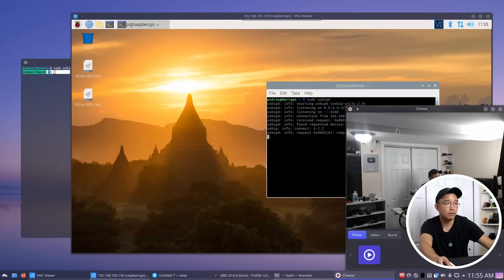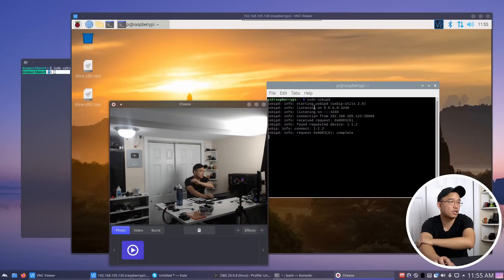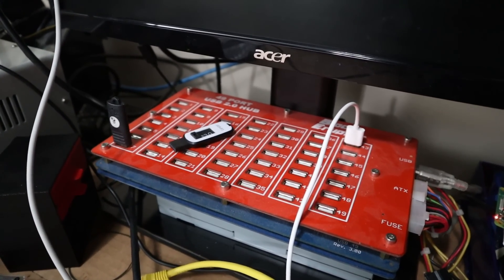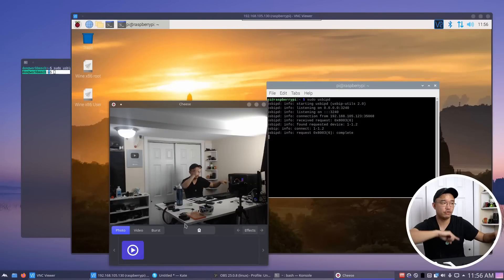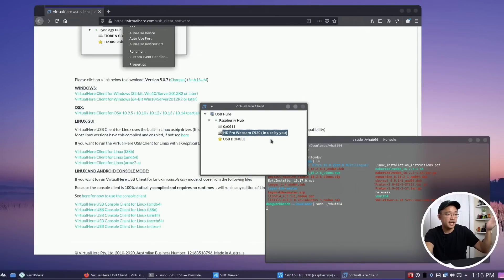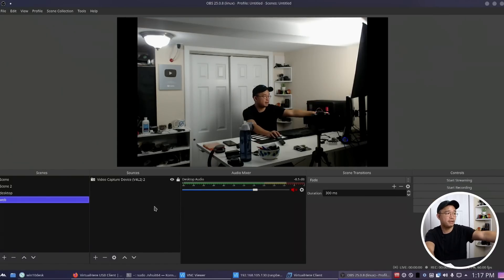Next up at number three is USB over Network. This is my favorite project because I still use it every single day. I have it hooked up to my 49-port USB hub and I just plug my dongles, USB keys, and anything USB-related in there and share it over the network so I can access it from multiple locations. I have two videos on this — one where you manually build it and get as many USBs as you want, and a second one called Virtual Hear USB over Network which is much easier to install but requires payment to unlock more than one shared device. I highly recommend it if you need to share stuff over the network like a USB dongle. I have not had any issues with it.